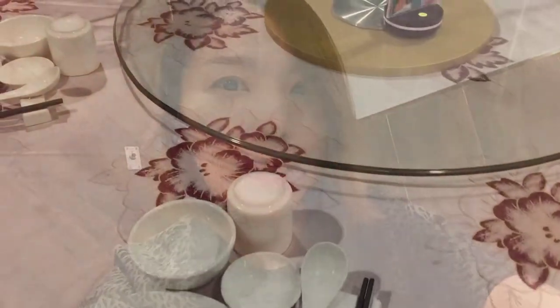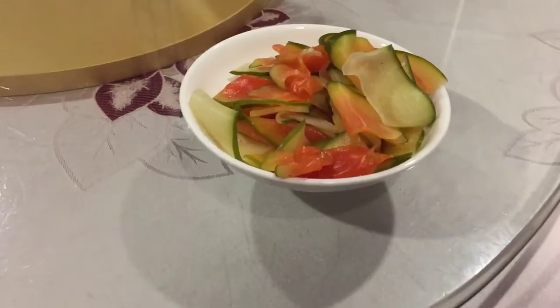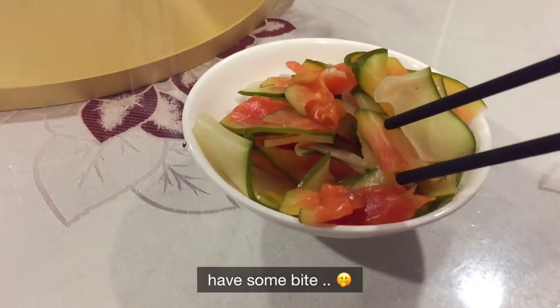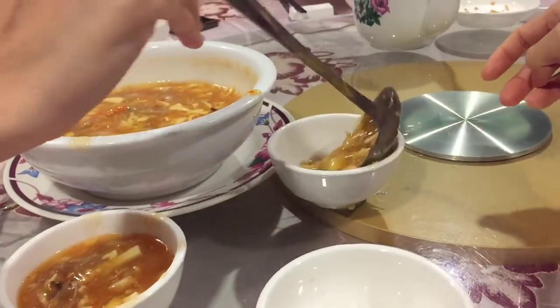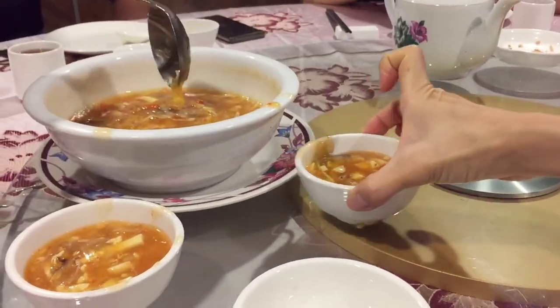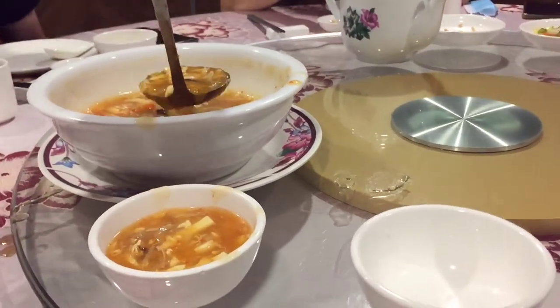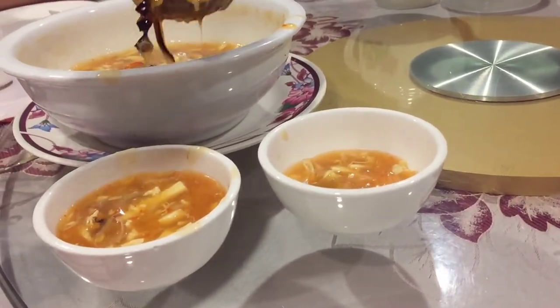Now we are at the VIP room, waiting for my brother to come next week. We're going to add a little contrast to the spoon.